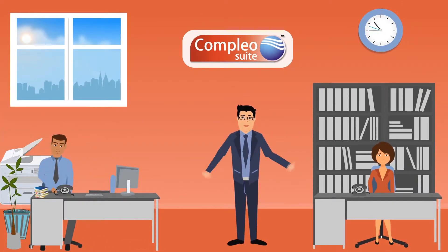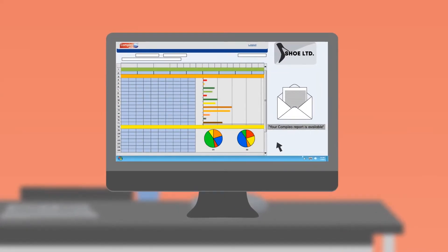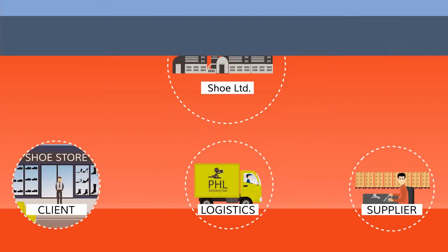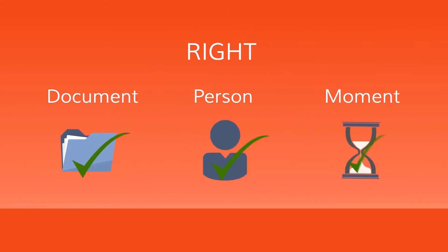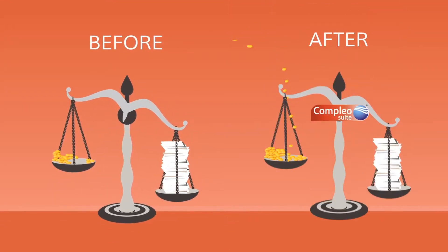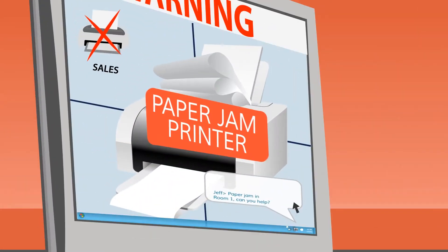Only a few days after bringing it into use, all the employees are giving Complio Suite the thumbs up. Different report templates have been created to suit the employees' needs. Reports can be set to be generated automatically at specified intervals, saving time and avoiding payment delays by emailing the right document to the right person at the right moment. This not only speeds up the entire process, it also cuts printing costs to almost nil.